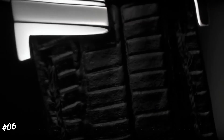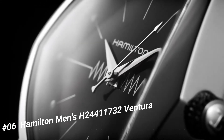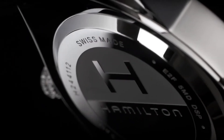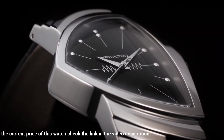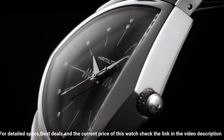Number 6: Hamilton Men's H24411732 Ventura. More beautiful in person. Water-resistant to 50 meters, 165 feet — suitable for short periods of recreational swimming, but not diving or snorkeling. Asymmetric stainless steel case with a black leather bracelet.